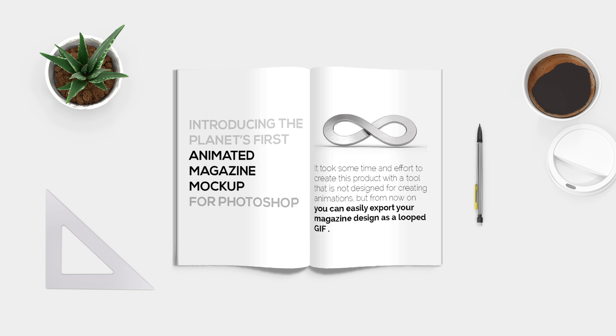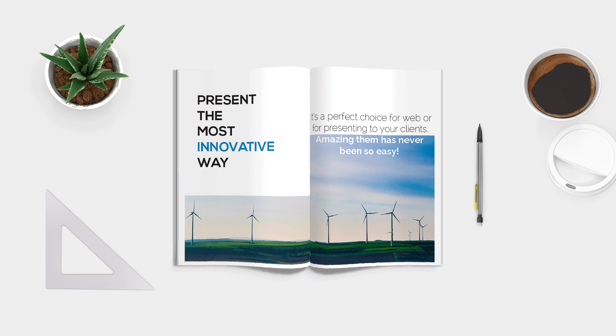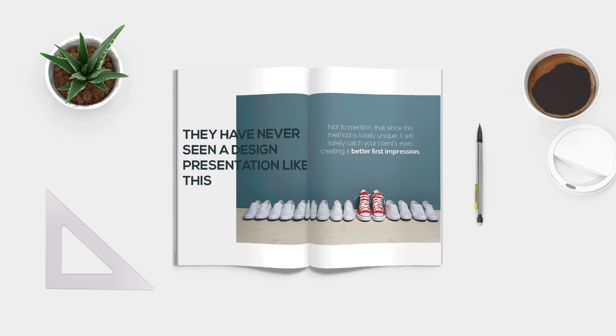Why is it a great idea to use animated mockups instead of normal ones? Because now you can show twice as much of your work on the same surface. This is a brand new way of presenting your brochure layout — it will surely catch your client's eyes, creating a better first impression.